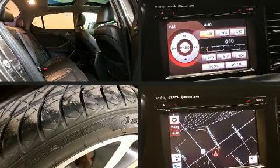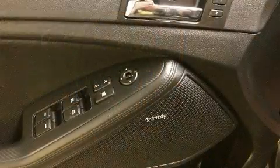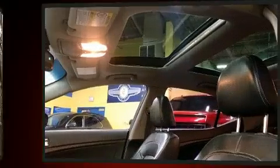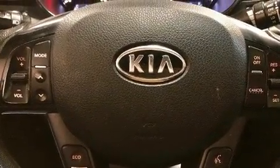Kia also prioritized safety and security by including front and side impact airbags, traction control, brake assist, anti-whiplash front head restraints, a panic alarm, and four-wheel disc brakes with ABS. Various mechanical systems are monitored by electronic stability control, keeping you on your intended path.